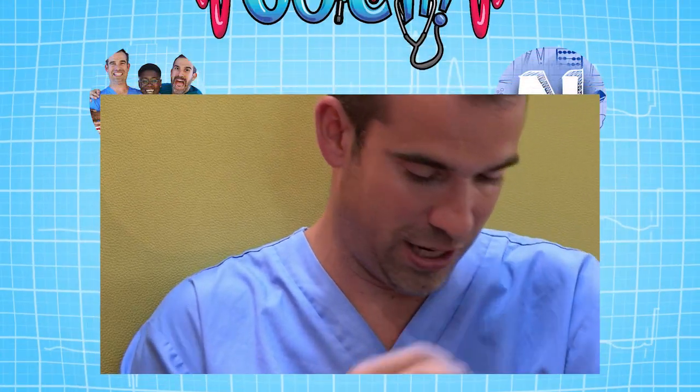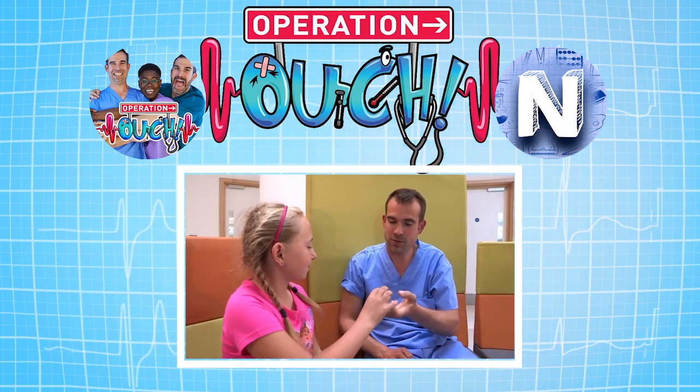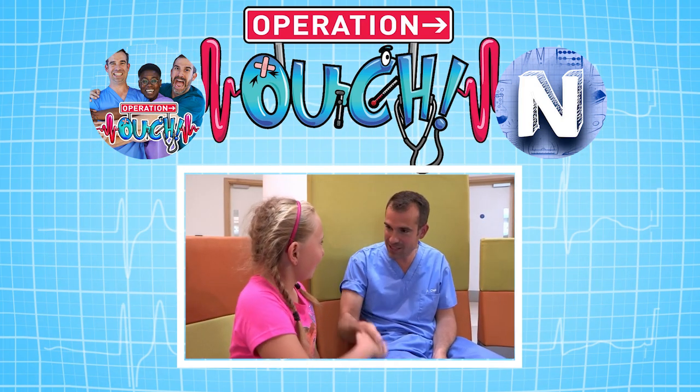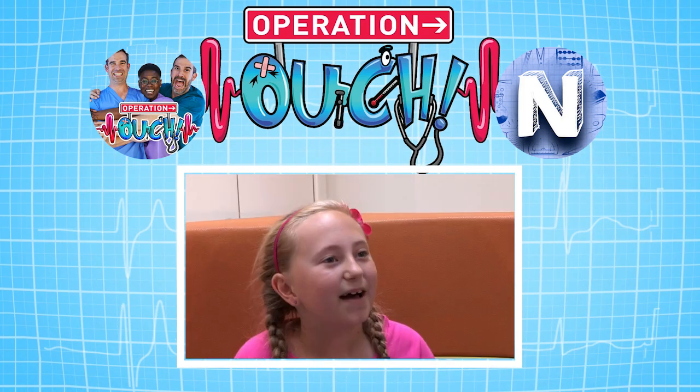Does that answer your question? Yes. Good. I think you've earned yourself an operation out sticker — do you want to stick it on your chest? Thank you, Jamie, that was an excellent question. Thank you, Dr. Chris. That's a pleasure. Bye.